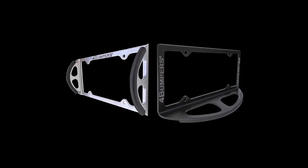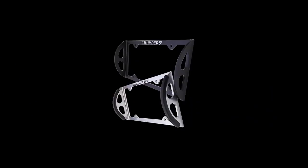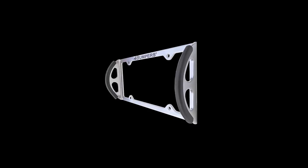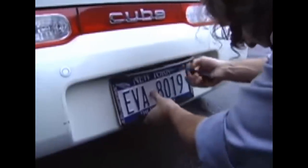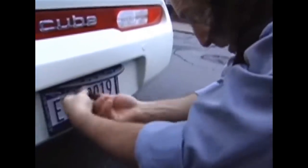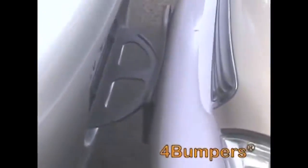Check out the Four Bumpers, an innovative new bumper guard for your personal vehicle. Made from solid steel, this clever auto accessory could save you quite a bit of cash. Simply attach it to the license plate area of your car and you're instantly protected from unsightly parking dings. If another vehicle makes contact with yours at low speeds, the Four Bumpers takes the blow so your car doesn't have to.